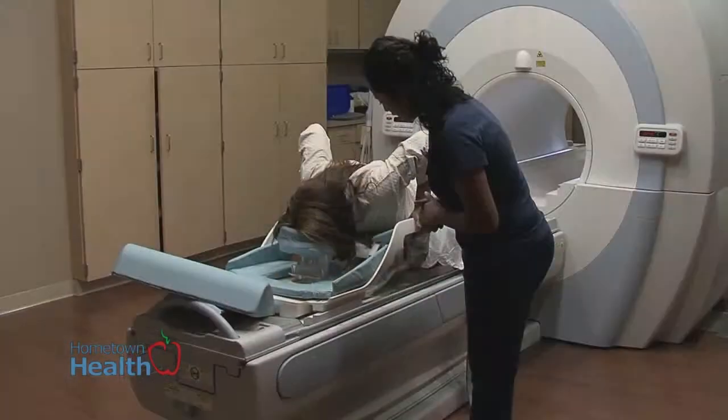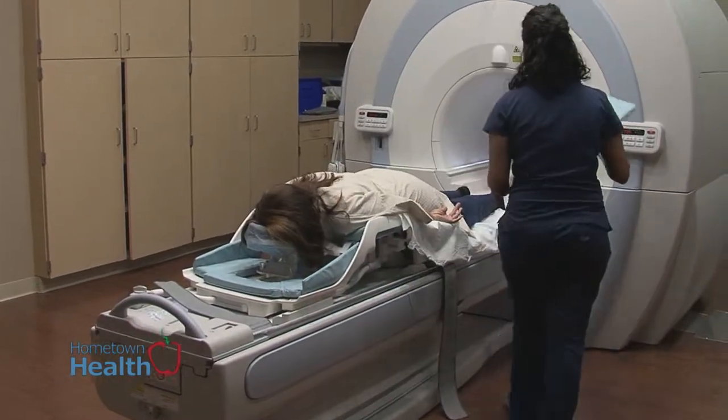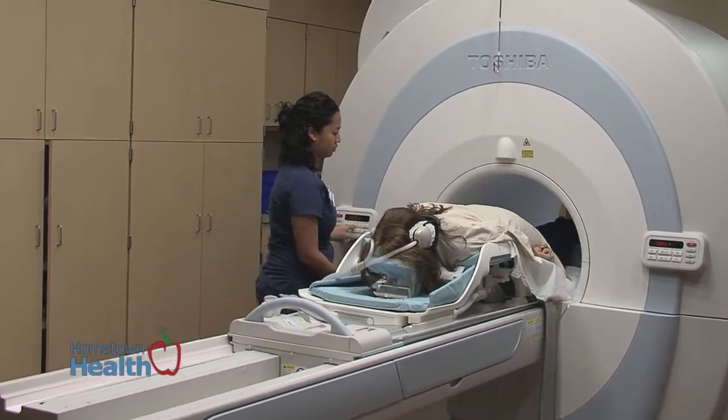The new MRI, the Titan unit from Toshiba, is the top of the line 1.5 Tesla magnet. The image resolution is better and the patient will have shorter scan times. The resolution is also improved because of the new breast coil. Once we put the patient in the coil, there is less patient movement, which enhances the images so we can get a better diagnostic.